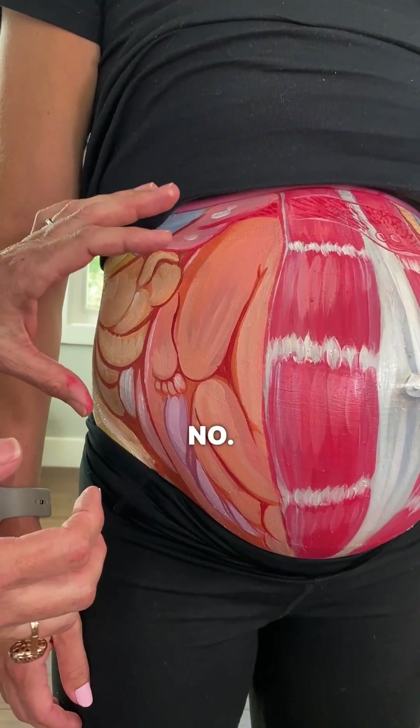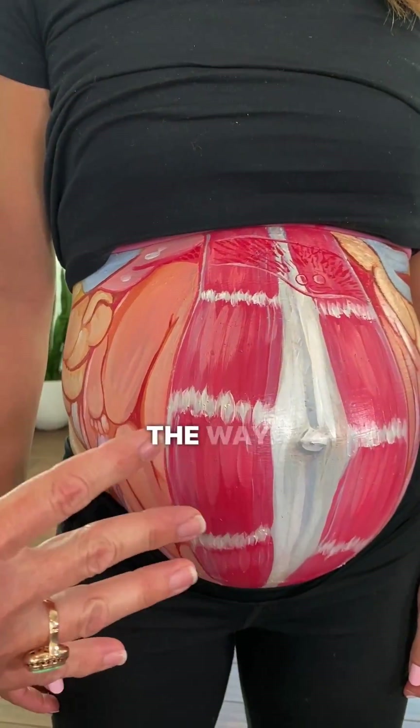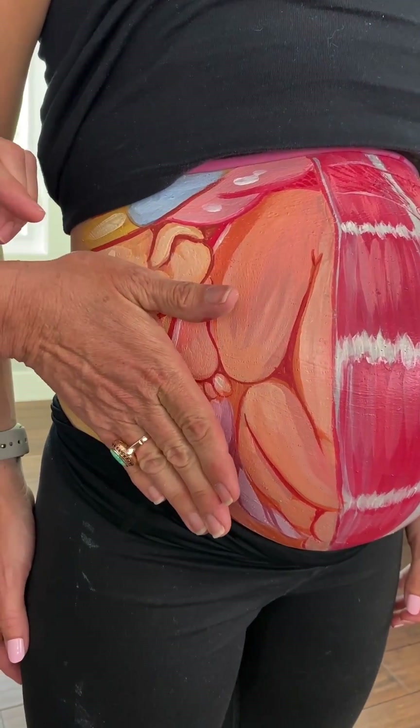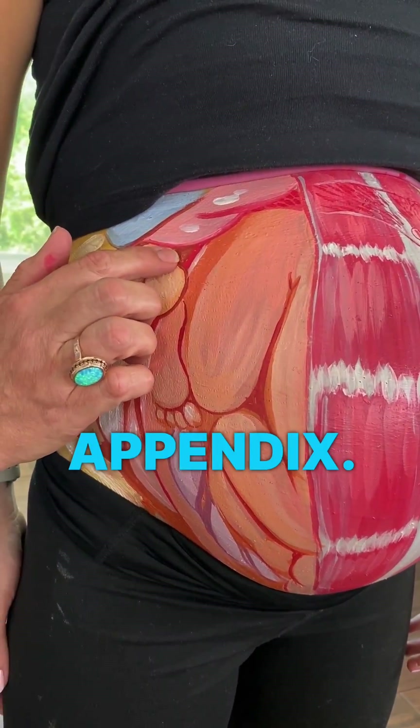Those aren't intestines? No. All that gets shoved out of the way. So right here you have your ascending colon, and your ascending colon used to be down here, but it actually rotates up — and then you have an appendix.